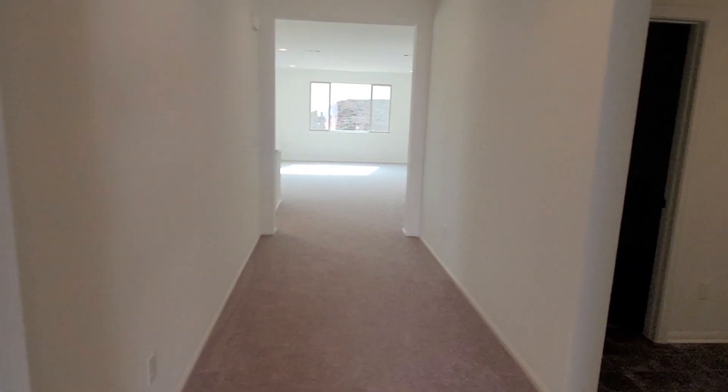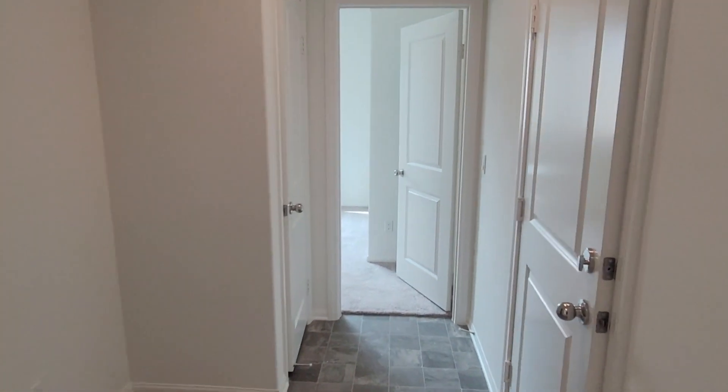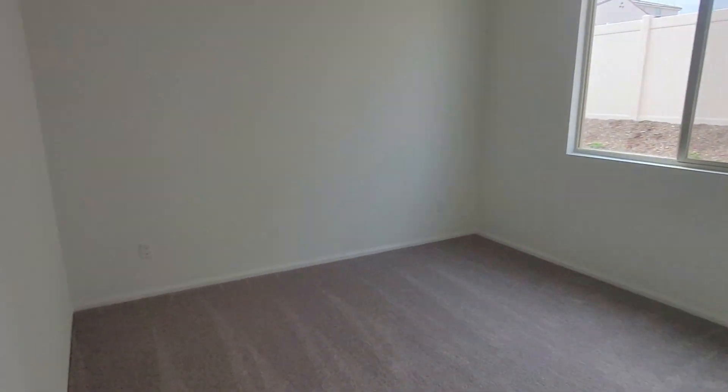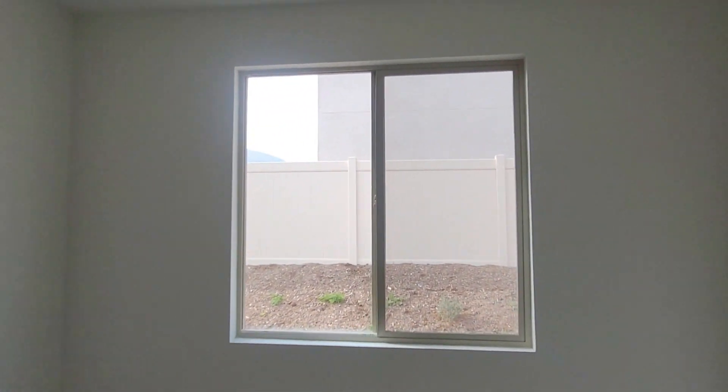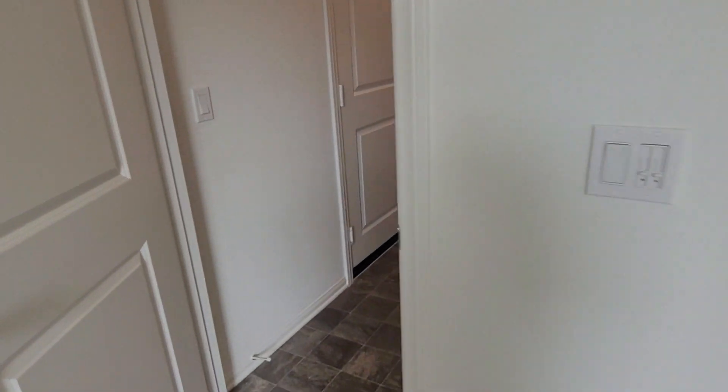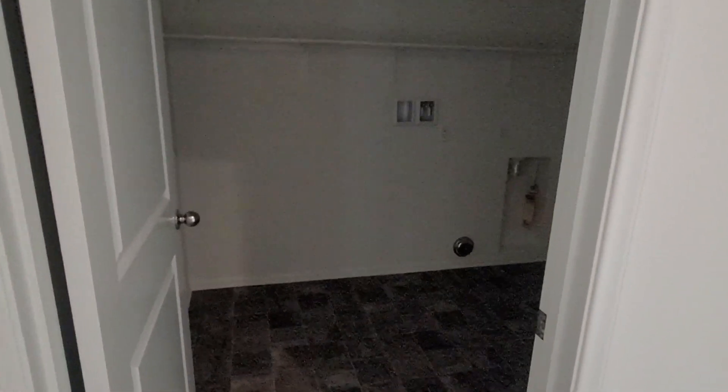So two bedrooms and a bathroom there, and on the right-hand side is another bedroom and a laundry room. We're not going to go in there because that's where construction materials are stored — but that is the garage. Here is another big bedroom with a big window. Again, carpet on all the bedrooms. Next to the bedroom is a coat closet, so you walk in from the garage, put your coat away, and then next to it is the laundry room.